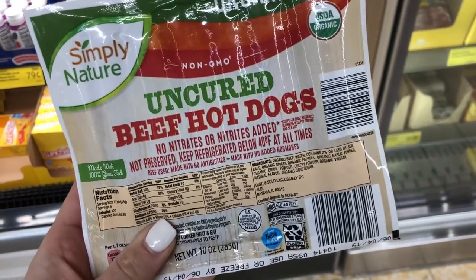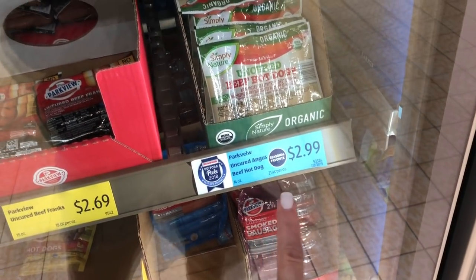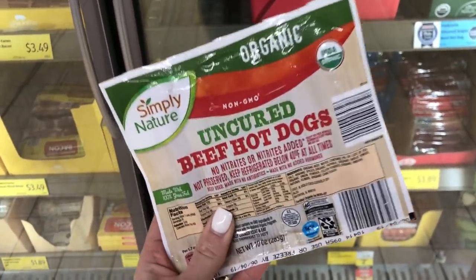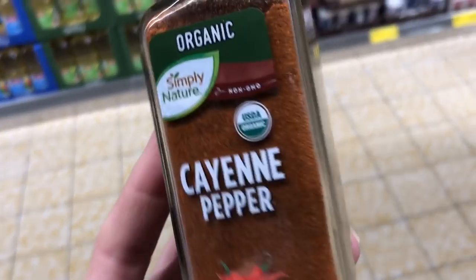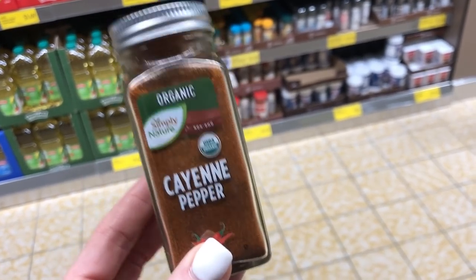Here's another really great product at Aldi: the organic Simply Nature uncured beef hot dogs. They have no nitrates added — it's a seasonal item but it's only $2.99, when these would be like four, five, or six dollars at Walmart. Another item I love are all the spices — these organic Simply Nature spices are only $2.29, which is an awesome deal, and I'm grabbing this because it's on my meal plan.